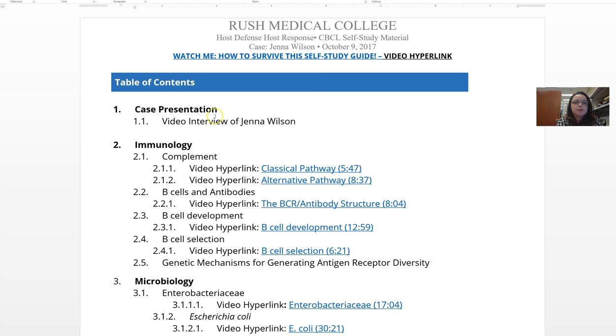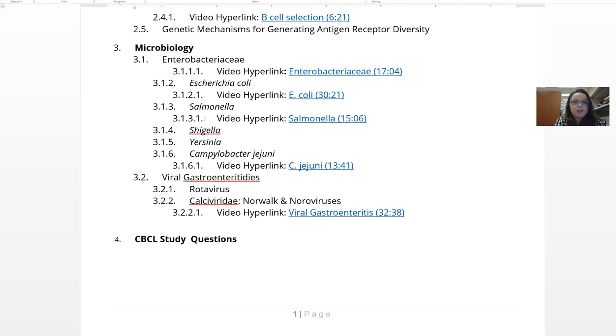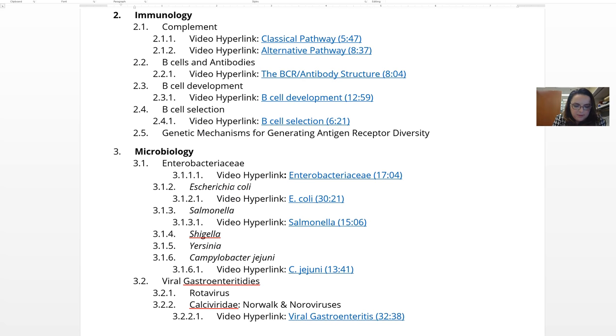This is our Jenna Wilson case. You'll notice something kind of strange — there are only two disciplines and only one discipline director. We've decided to pump the brakes a little on how much content we're putting in each case. The only disciplines appearing in the readiness assessment are immunology and microbiology. We originally had physiology and pathology in section 2 but decided to cut those to slow down the amount of content.